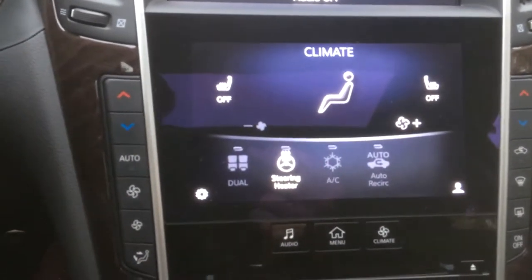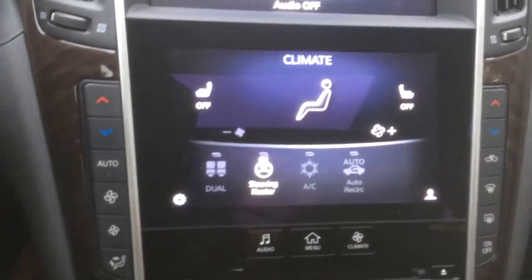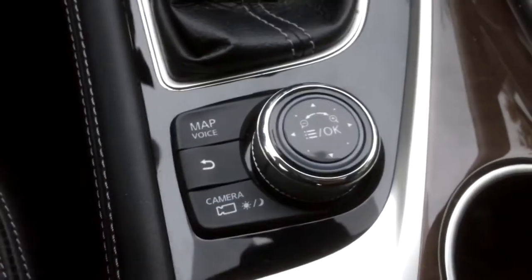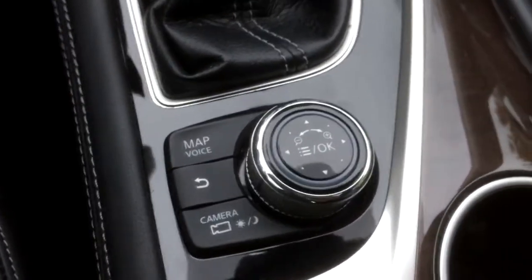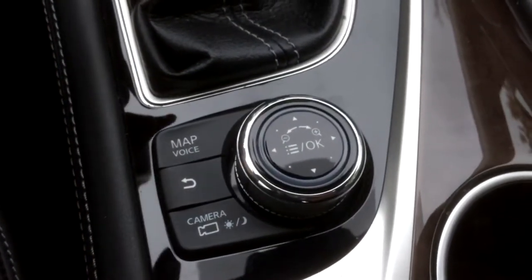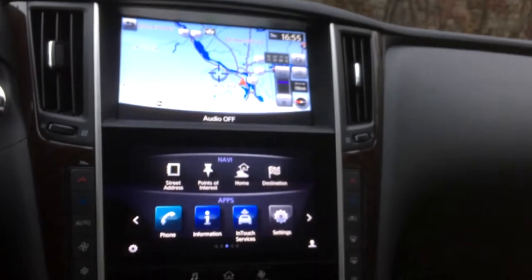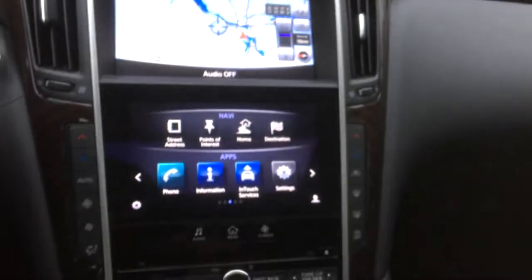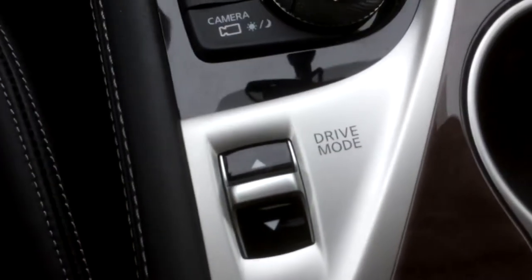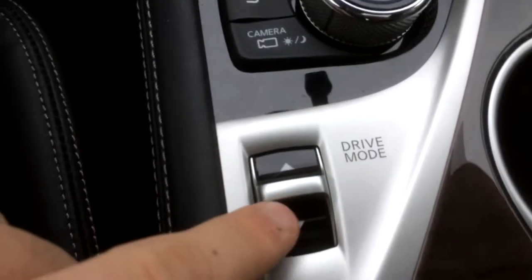Even this heated steering wheel is buried in the climate controls. Physical buttons work, and already this is a weird setup — you really have to know where those buttons are. Then you have this wheel, and you might be wondering what it does. Well, this wheel only does one thing apparently — it zooms the map and controls the map.